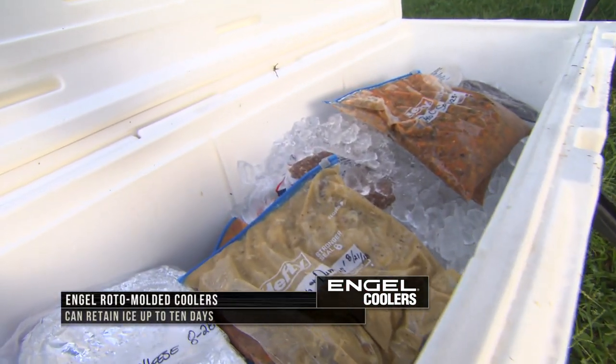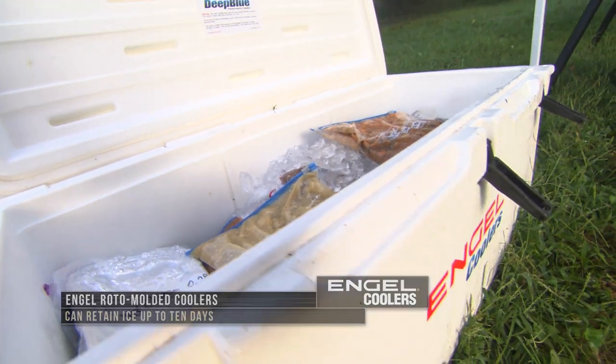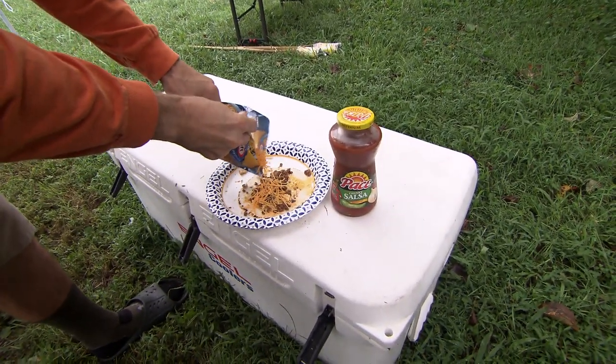We've even traveled across the country with our Engel coolers to various locations and had our entire meals packed frozen in there with ice. These hunts are during the early season with temperatures in the 100s, but the food will be cold when we get there.